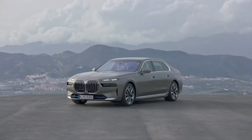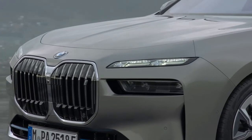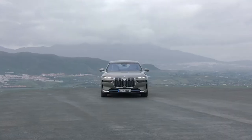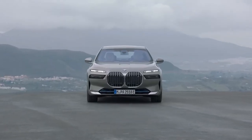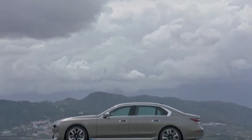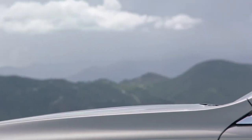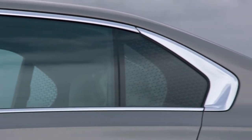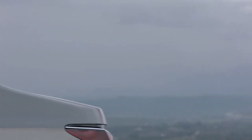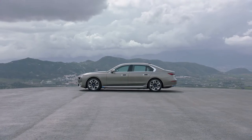The 7 Series has been extended lengthways by 130mm to 5,391mm. Its width is increased by 48mm to 1,950mm and it is 51mm taller at 1,544mm. It also no longer offers the choice of two wheelbases. Instead, all new 7 Series models have the same 3,215mm wheelbase, a 5mm increase on that of the earlier long-wheelbase model.